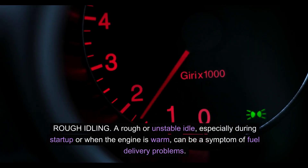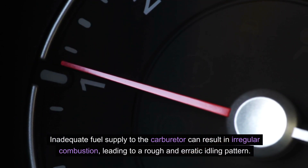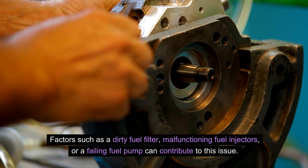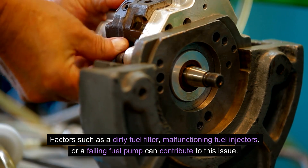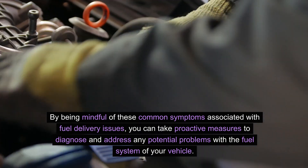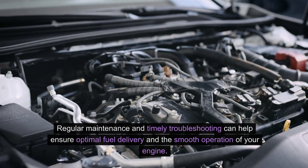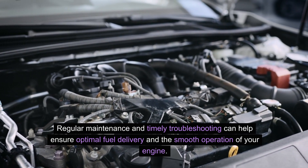A rough or unstable idle, especially during startup or when the engine is warm, can be a symptom of fuel delivery problems. Inadequate fuel supply to the carburetor can result in irregular combustion, leading to a rough and erratic idling pattern. Factors such as a dirty fuel filter, malfunctioning fuel injectors, or a failing fuel pump can contribute to this issue. Being mindful of these common symptoms can help you take proactive measures to diagnose and address any potential problems with your vehicle's fuel system.